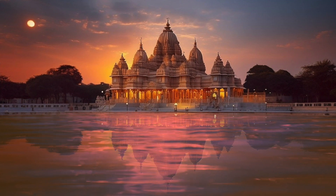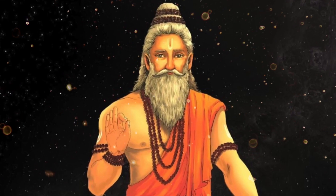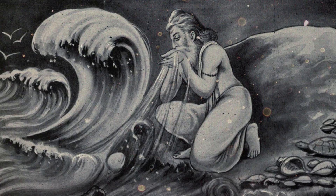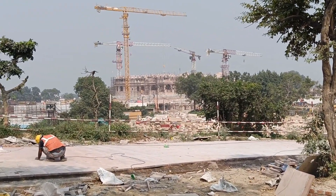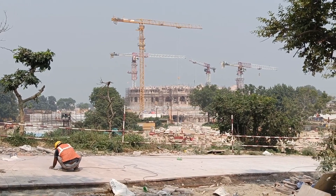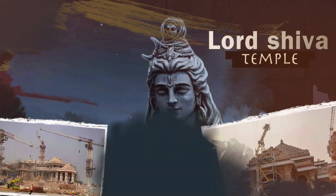Additionally, there are proposed mandirs in the complex dedicated to Maharshi Valmiki, Maharshi Vashishtha, Maharshi Vishwamitra, Maharshi Agastya, Nishad Raj, Mata Shabari, and the revered Devi Ahilya. In the southwestern part of the complex, at Kuber Tila, the ancient mandir of Bhagwan Shiv has been restored, along with the installation of Jatayu.